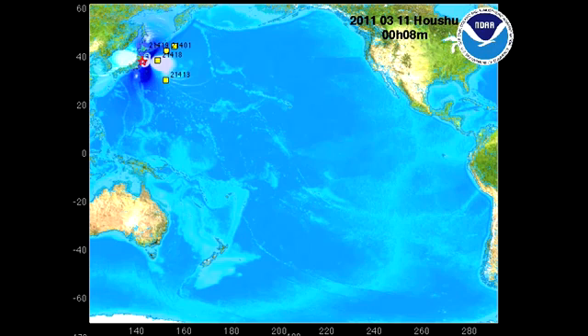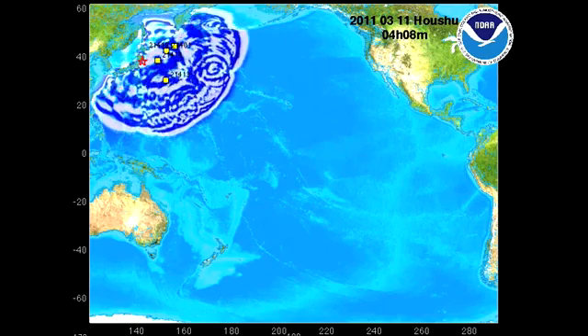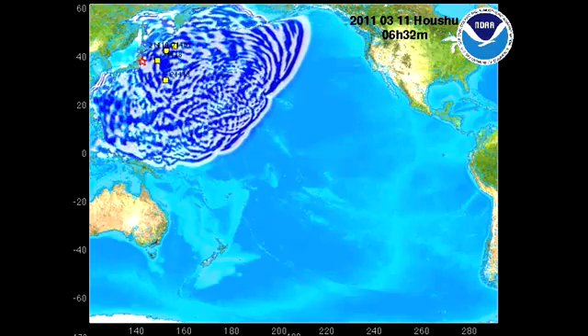The following animation shows a Japanese tsunami propagating throughout the Pacific Ocean. As a tsunami radiates from Japan, it encounters complex topography and bathymetry in the form of ridges and volcanoes that create this complex wave pattern of scattering and reflected waves.